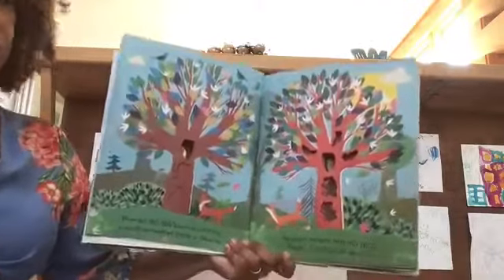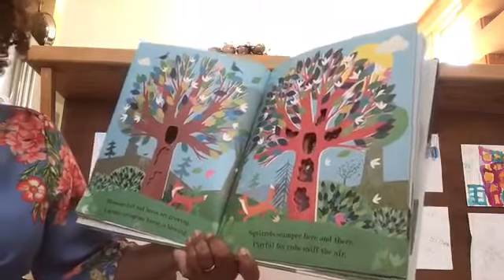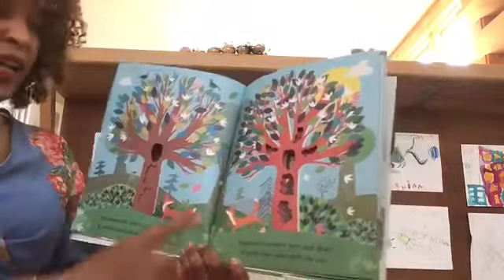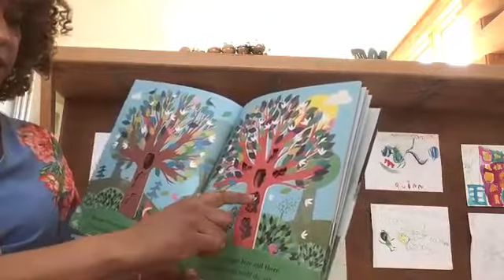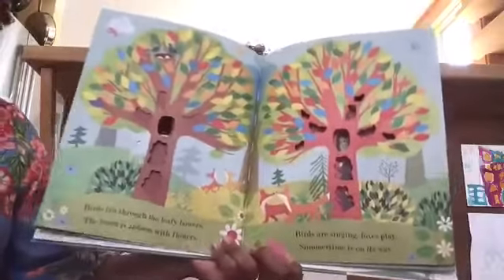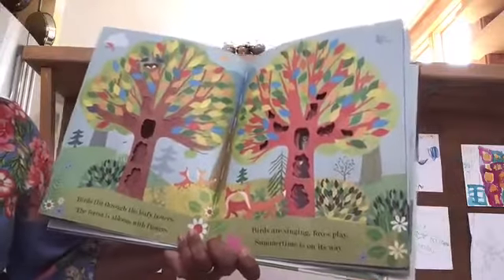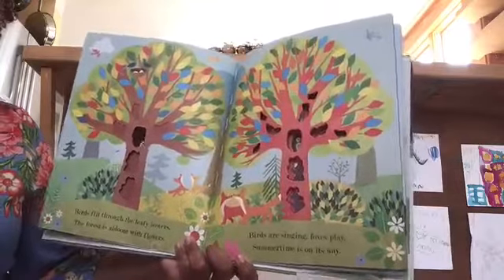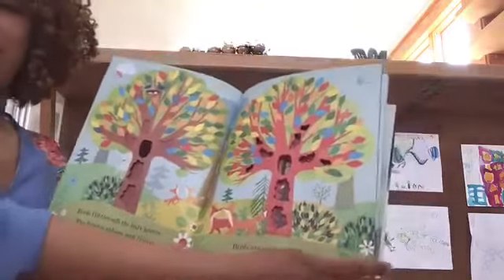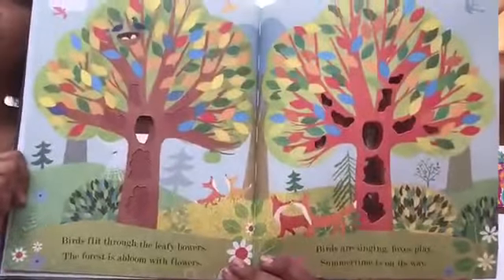Squirrels scamper here and there. Playful fox cubs sniff the air. Look at those fox cubs — you have bear cubs, you have squirrels, it is springtime here. Birds flip through the leafy bowers. The forest is abloom with flowers. Birds are singing, foxes play. Summertime is on its way. That's what comes next after our spring — summer.